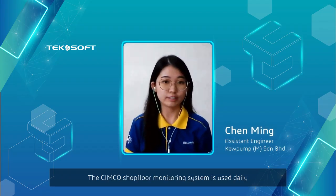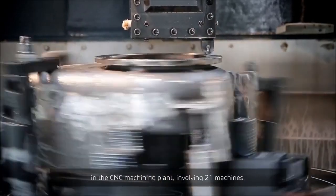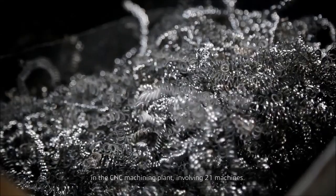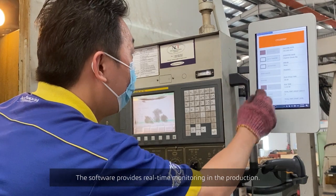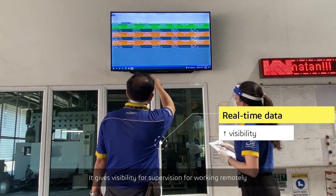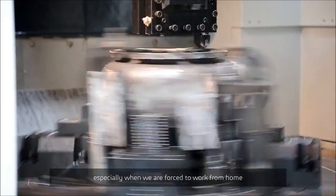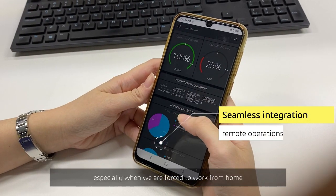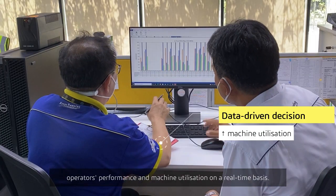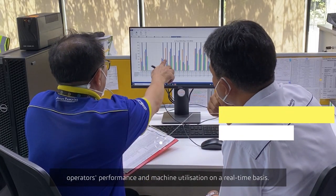The shop floor monitoring system is used daily in the CNC machining plant, involving 21 machines on our CNC shop floor. The software provides real-time monitoring on the production. It gives visibility for supervision when working remotely, and the management team is able to accurately view and compare operator performance and machine utilization on a real-time basis.